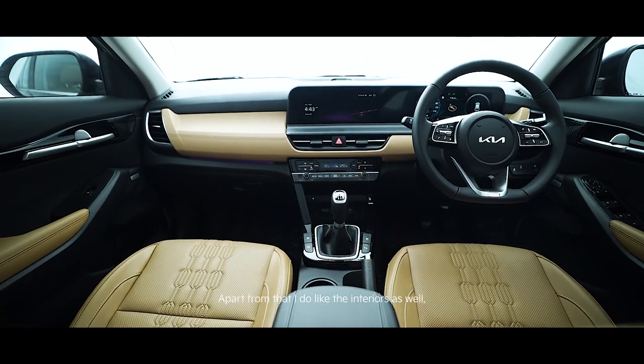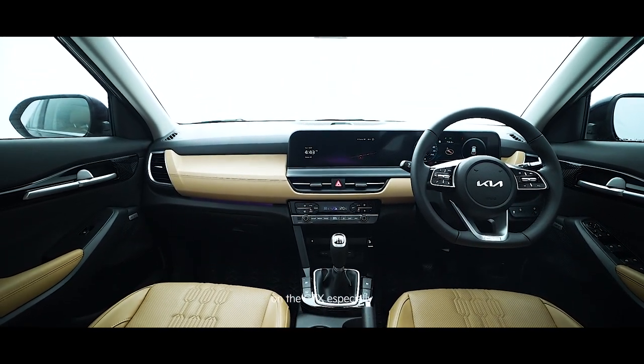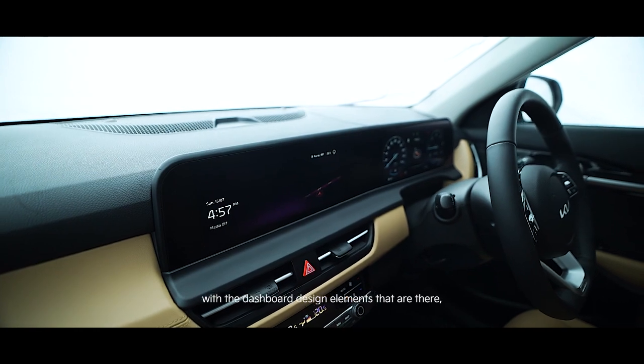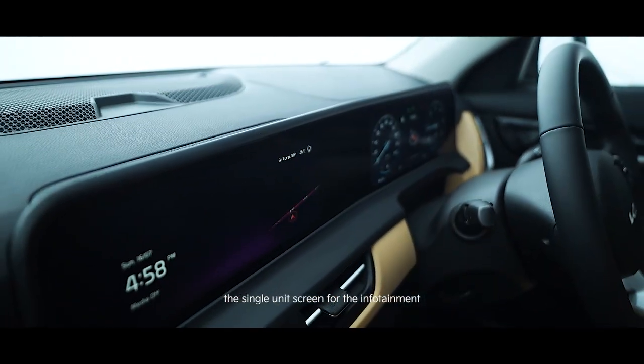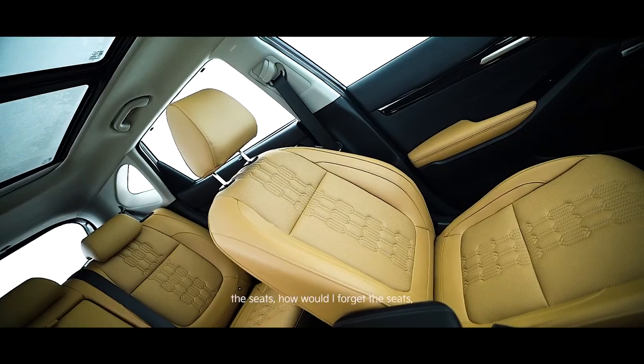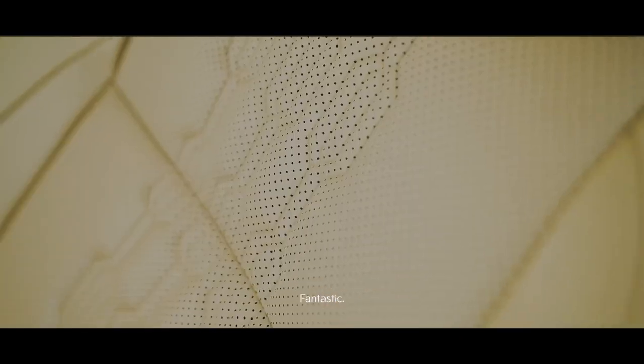Apart from that, I do like the interiors as well, on the GTX especially with the dashboard design elements that are there — the single unit screen for the infotainment and the instrument controls and the instrument console. And of course the seats — how would I forget the seats — fantastic.